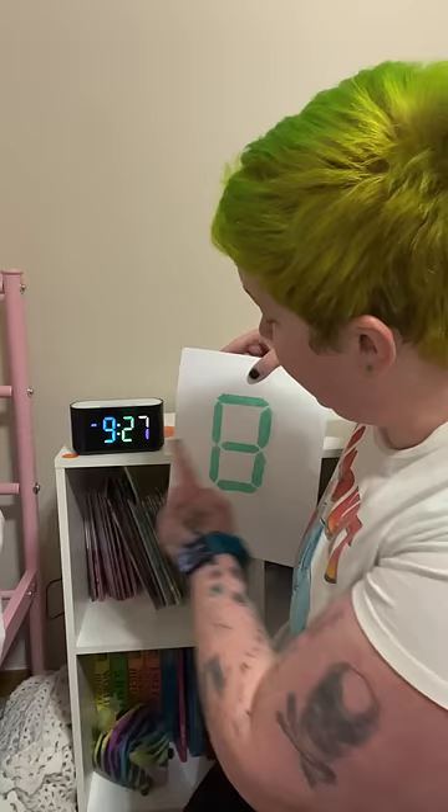Every night as a part of bedtime routine, we pick one of these digits and we set it right next to their clock. And we tell them: this digit, the hour, needs to match this digit that we've set up. If this digit is not the same as this digit, it is not time to get out of bed yet.